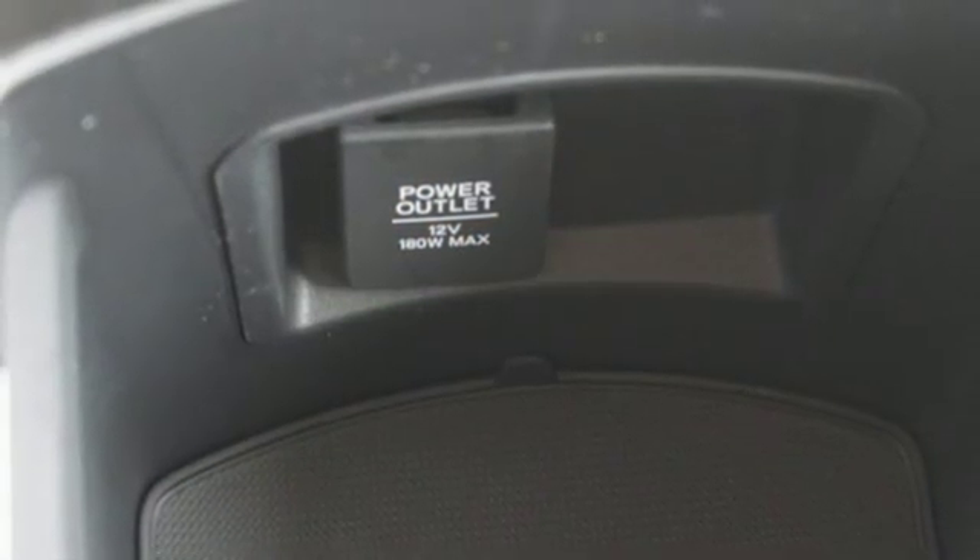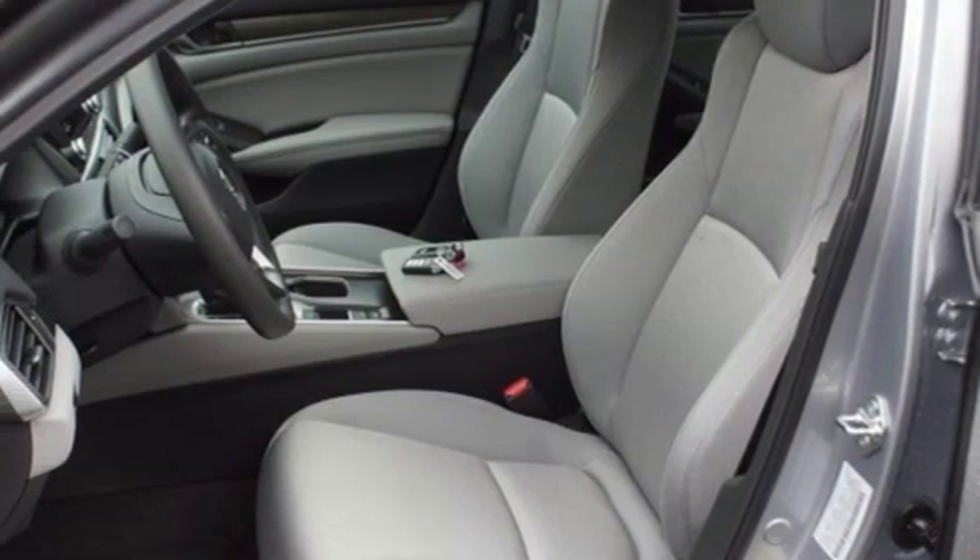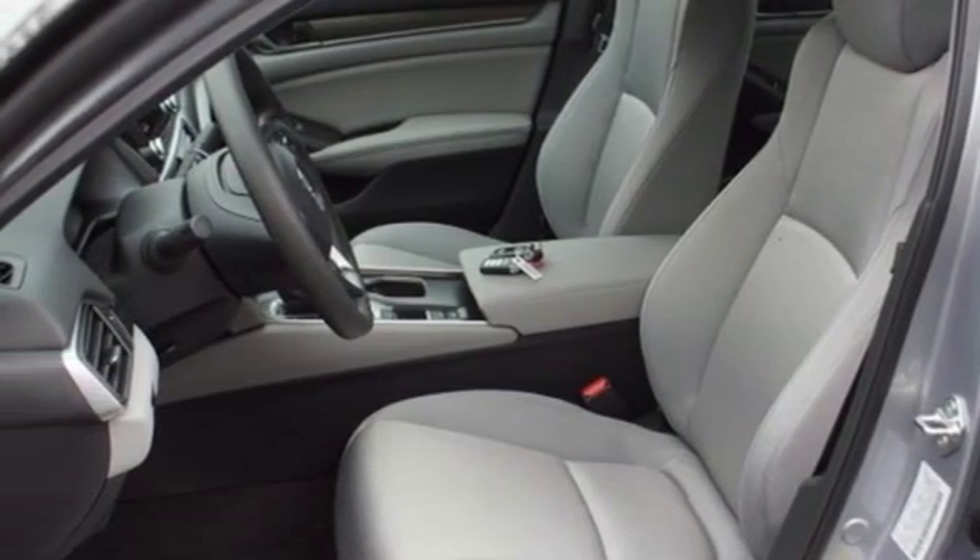aluminum wheels, gas pressurized shocks, and turbo inline four-cylinder engine. Every Honda is designed with the driver in mind.